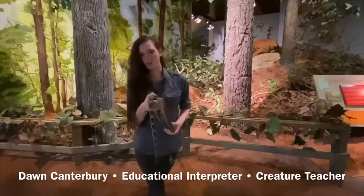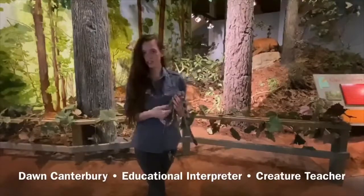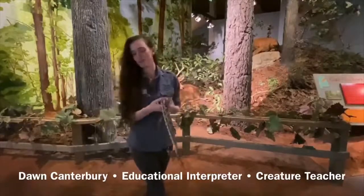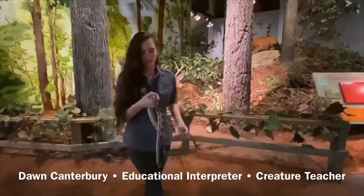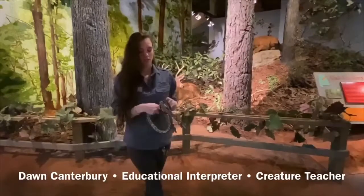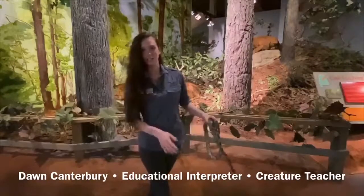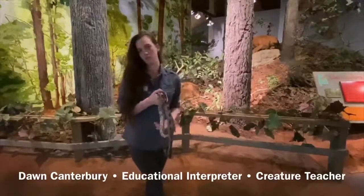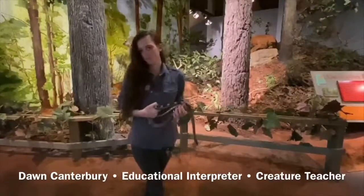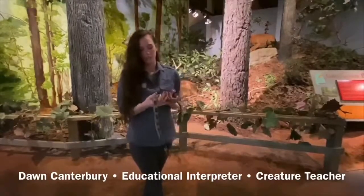Most people don't think of us as predators of snakes, but we're a lot bigger than them and they don't like us. If you hear that rattle out in the woods while you're walking around, just locate the sound, figure out where it's coming from, and walk away slowly and leave it alone. Because if you don't know how to identify snakes, you're probably not going to be able to figure out what it actually is in a safe manner.